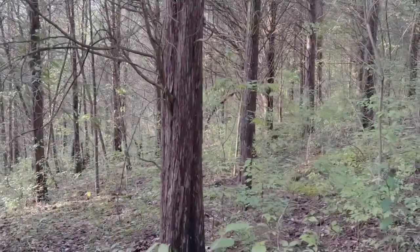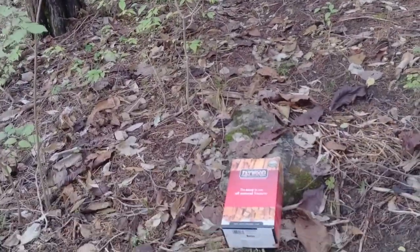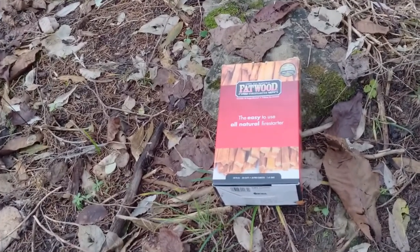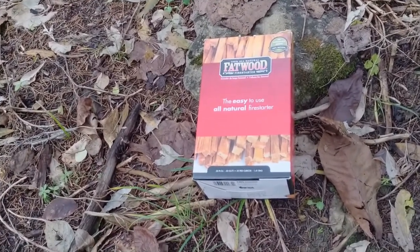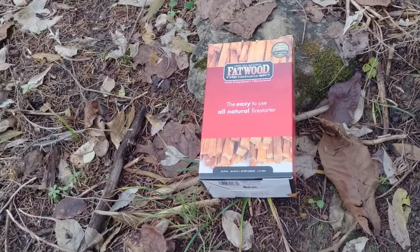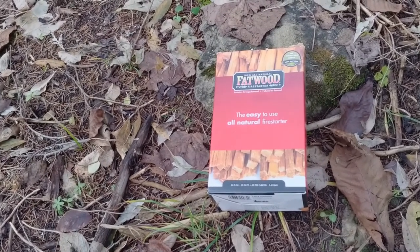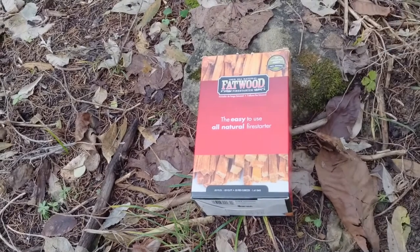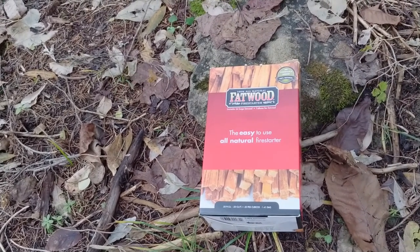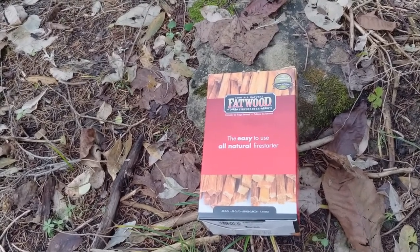So I did find some fatwood right here — a whole box of fatwood, looks like 0.5 cubic feet. It's available at your local Walmart, Lowe's, Home Depot, Tractor Supply, Rural King, any place that sells firewood logs. For city folks, you can get a box of fatwood for like five dollars.